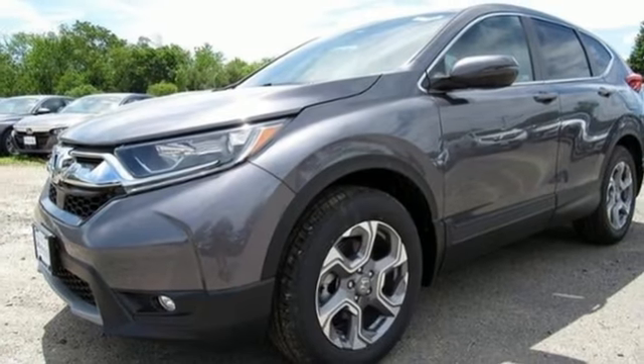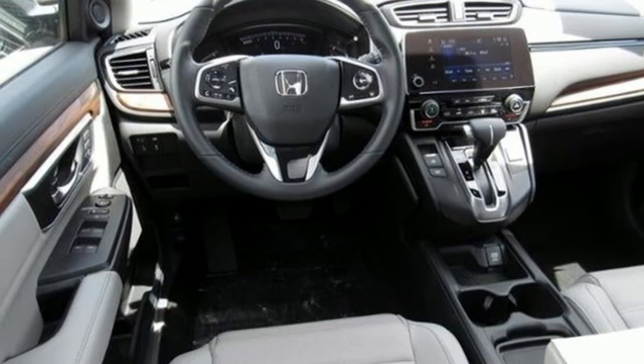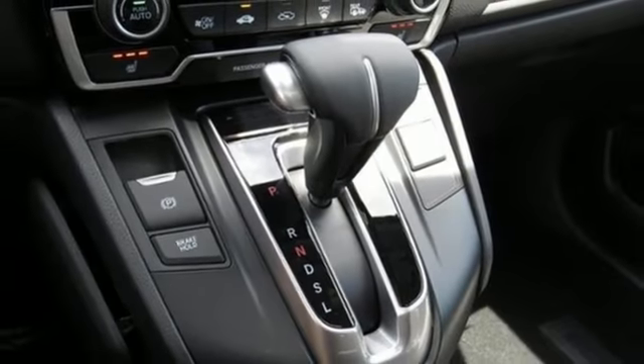Doors and push button start proximity key. External memory control. Express open and close sliding and tilting sunroof. Remote engine start. And power heated mirrors.